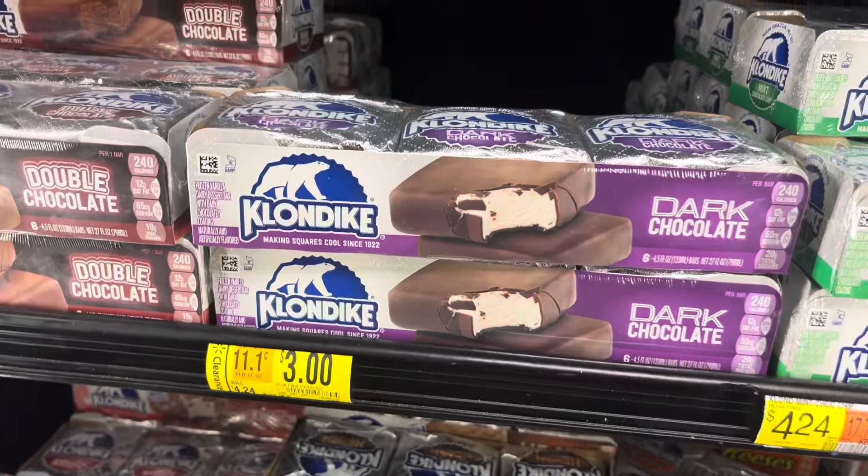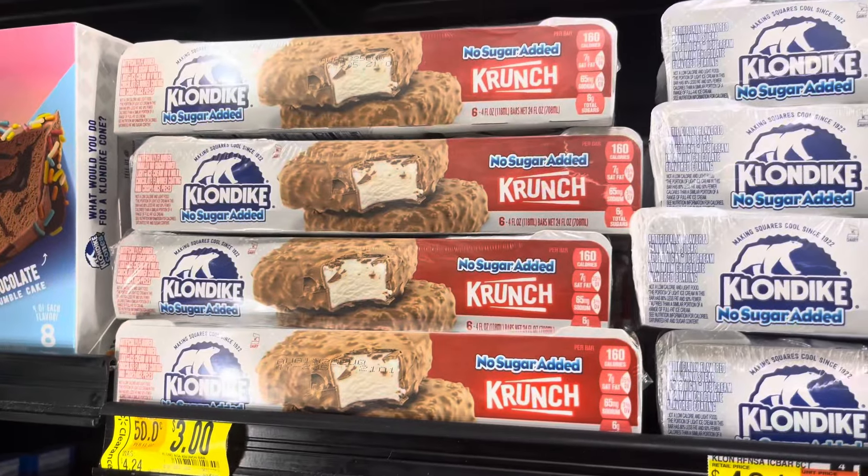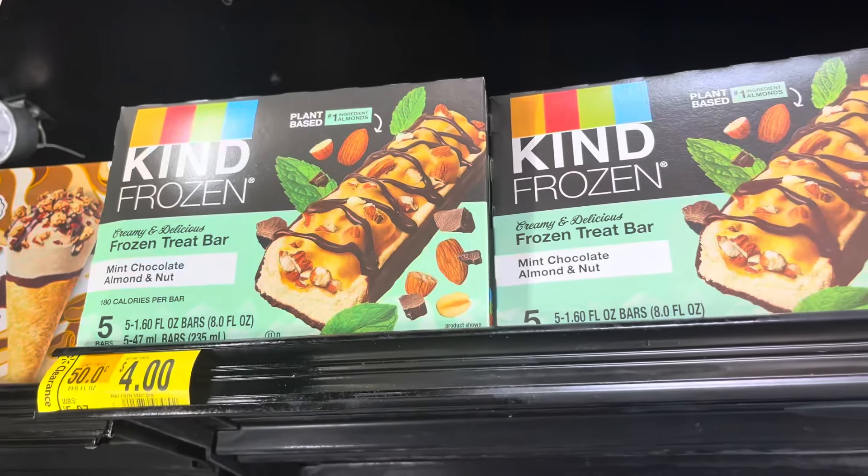I did also find some ice cream on clearance, but that's the end of the video. Thank you so much for watching — please don't forget to leave me a like and subscribe, and I'll see y'all in my next video.